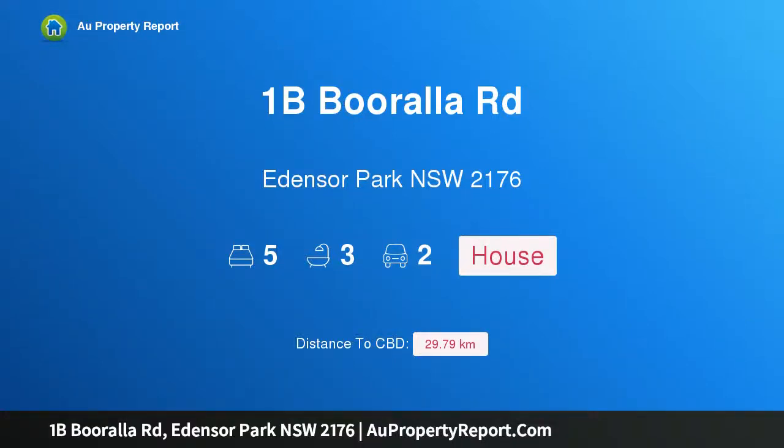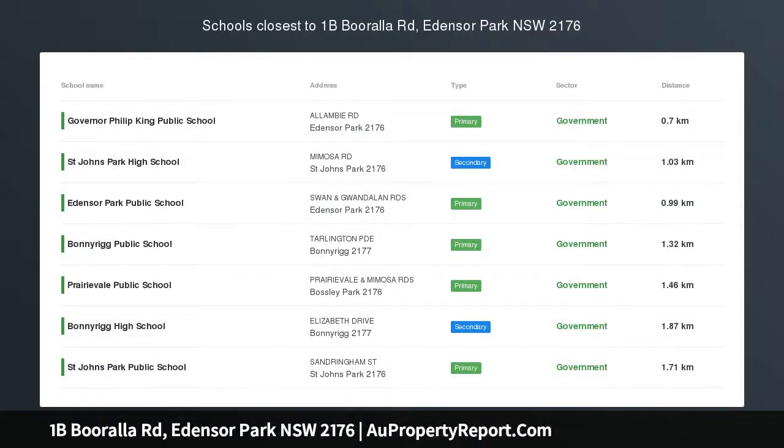Hi, I am glad to introduce property 1B Boralla Road, Entha Park, New South Wales, 2176.